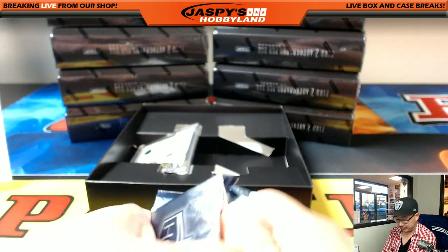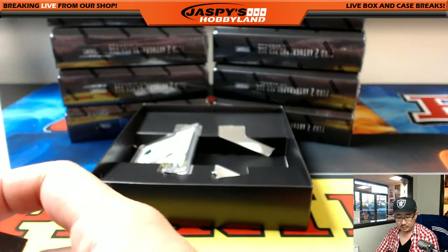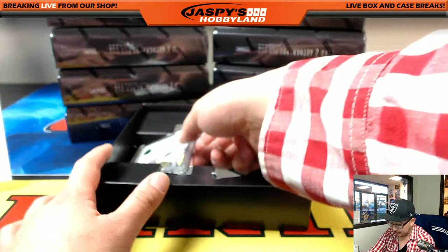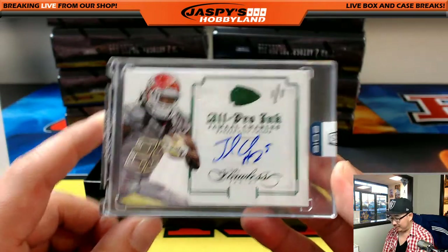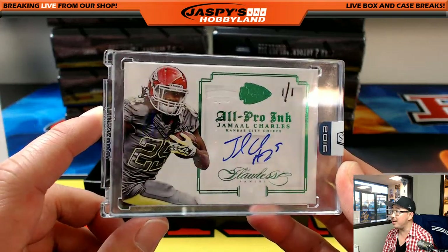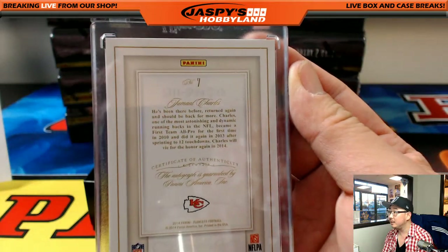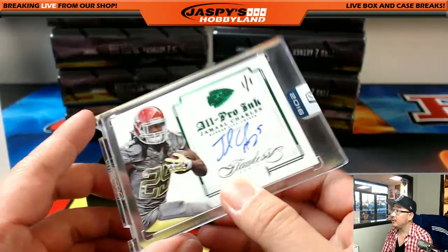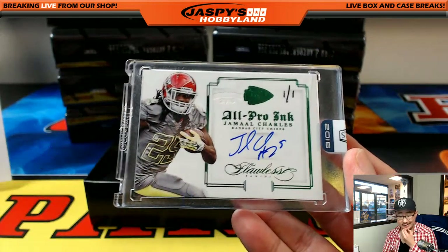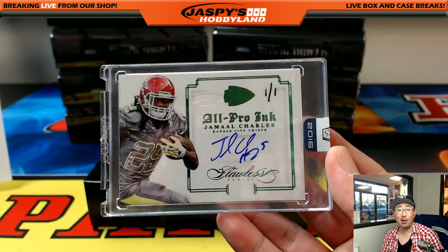The next one's pretty sick. Base card first: JJ Watt, 12 out of 99, Texans — that'll be for King D. And we have a one of one coming up from Flawless Football — All Pro Ink — Jamal Charles, one of one! The Honors sticker right there, that is pretty cool. Just got released, he is a Chiefs football legend — Jeremy Tillman with the Jamal Charles!